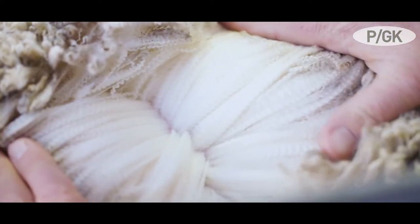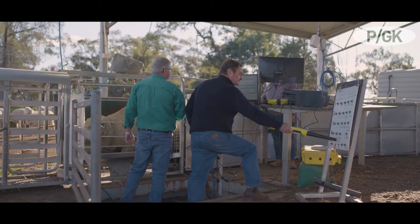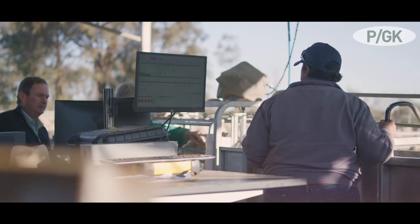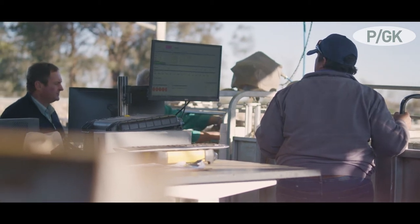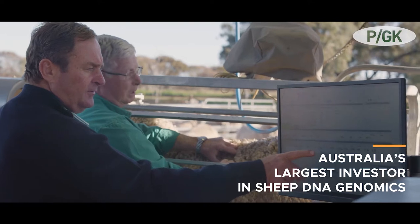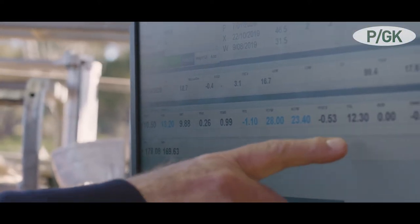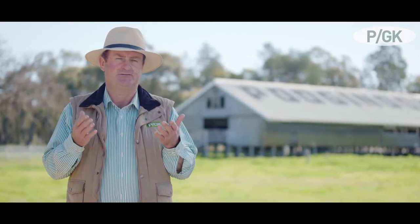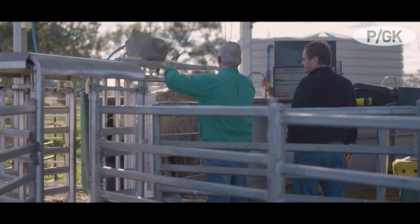Pudgenook has been using measured and visual traits for 50 years to select their sheep. In 2007, we began the journey of using ASBVs to increase our selection ability. We have invested since 2016 $750,000 in the DNA genomics project. This leads us to the fact that Pudgenook is the largest collector of DNA genomics used in sheep genetics analysis in 2018 and 2019.